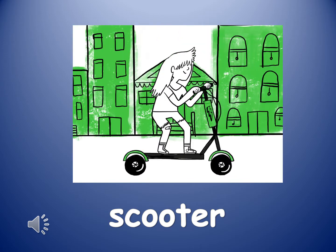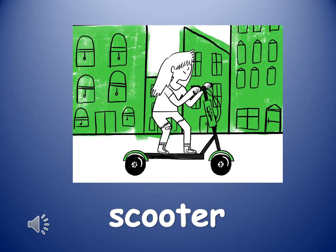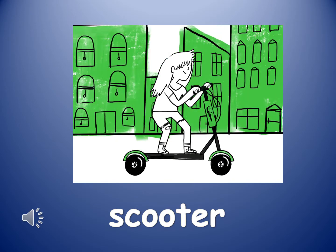The next word is scooter. Scooter. A scooter is a vehicle usually used just for fun. It has two small wheels and a place to rest your feet. You move forward by putting one foot on the footboard and pushing the other foot against the ground. These days we also have something called an electric scooter. The electric scooter uses batteries and does not require you to use your feet to move the scooter.